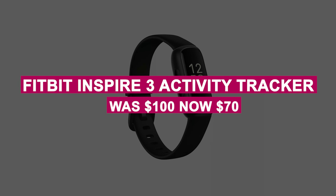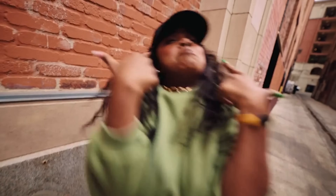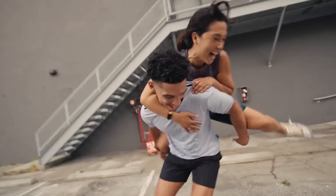The Fitbit Inspire 3 Activity Tracker was $100, now $70. It tracks steps accurately, is water-resistant, and compact enough to stay out of the way during workouts — now just $70.